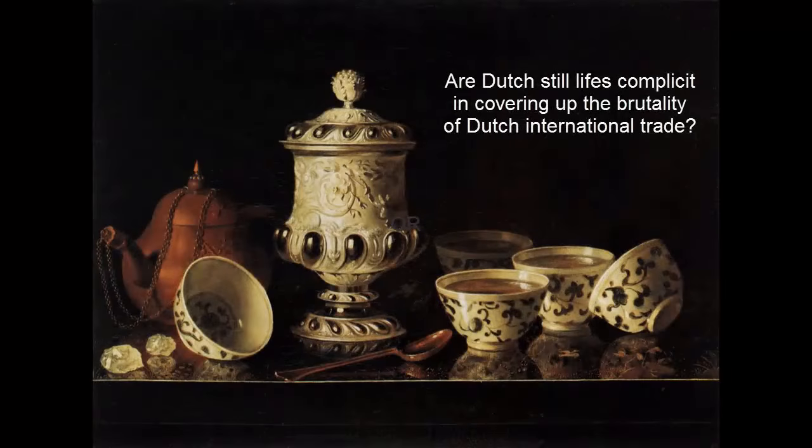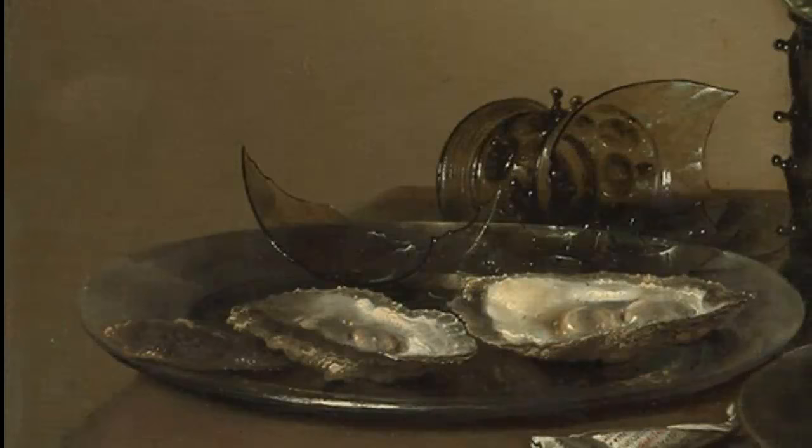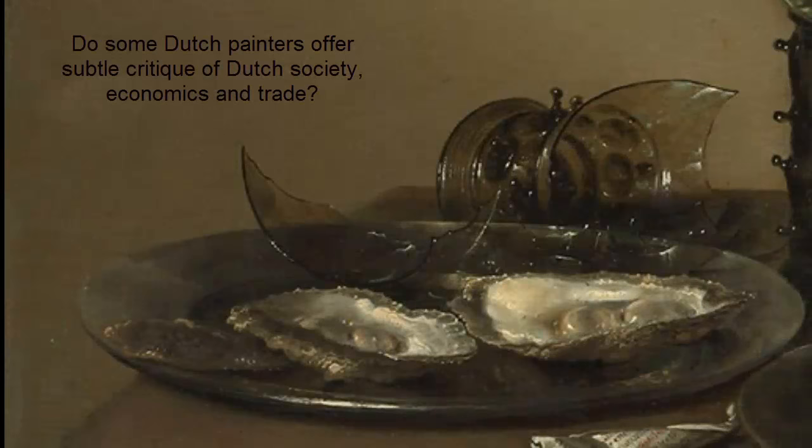So are Dutch still lifes complicit in covering up the brutality of international trade? Or were some Dutch painters offering subtle critiques of Dutch society, economics, and trade? Our next short video will examine this key question: complicity or critique.